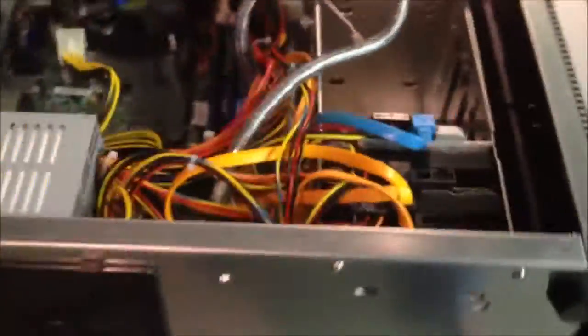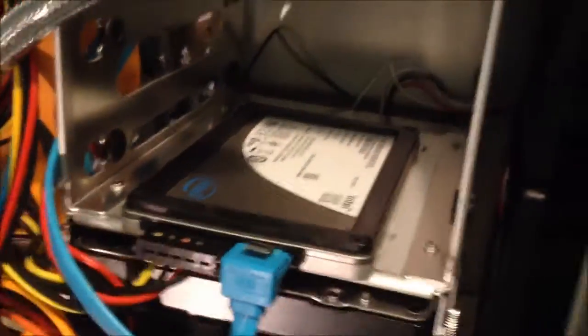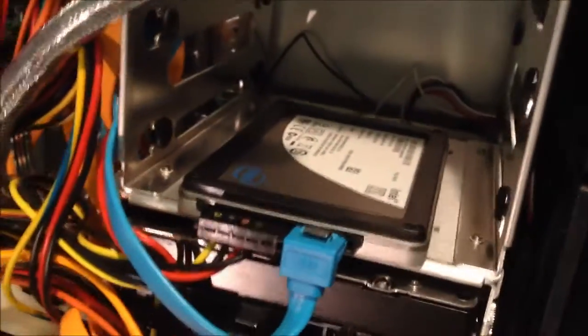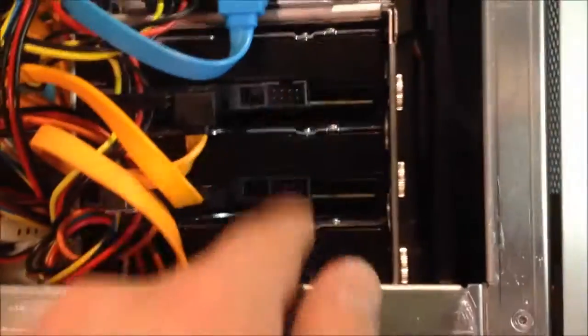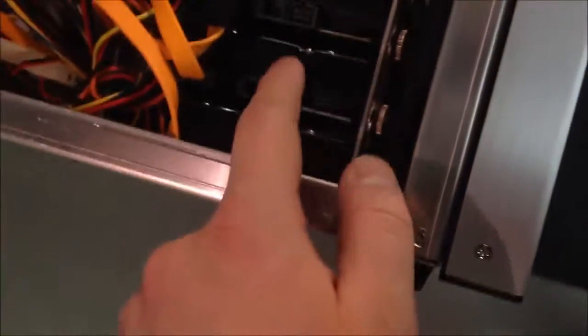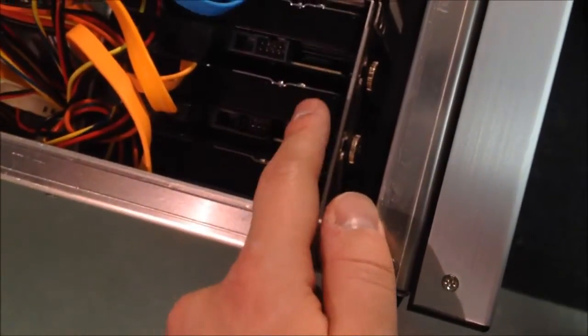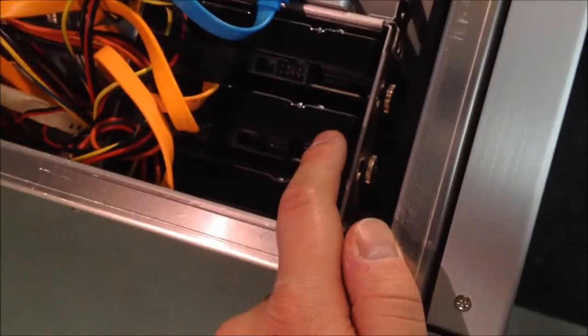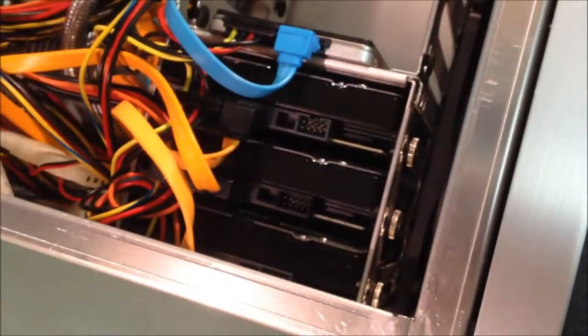Now, moving on to data migration — this is what I have in the machine right now. I have an Intel 40GB SSD as the boot drive, which isn't going to change for quite a long time, and I have three 1TB drives. One of these is going to get upgraded to a 2TB. I have backups of stuff from years ago on one of these drives, and that's the drive I'm going to migrate over.